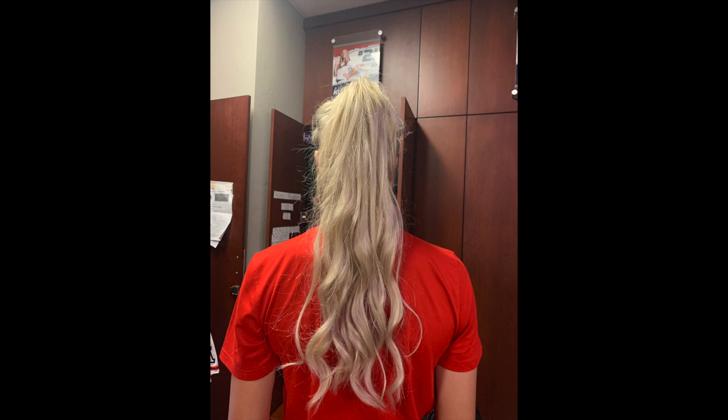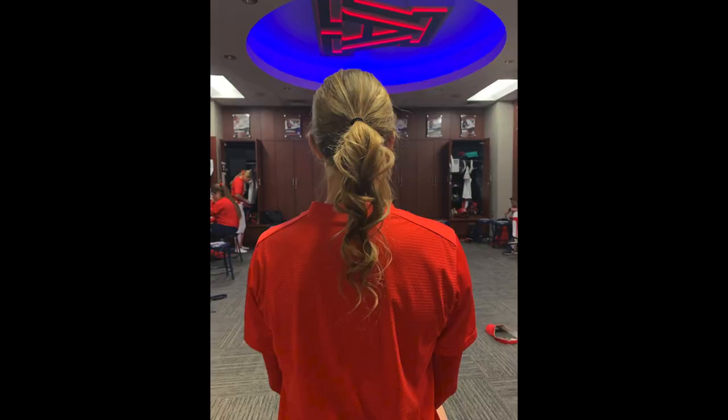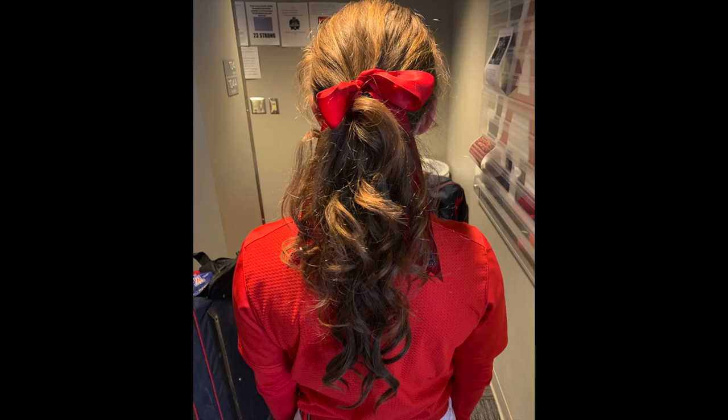Curled hair looks beautiful — it's popping. Most girls use a curling wand and curl it down. Some girls curl it up because it's easiest for them, but whatever works for you.